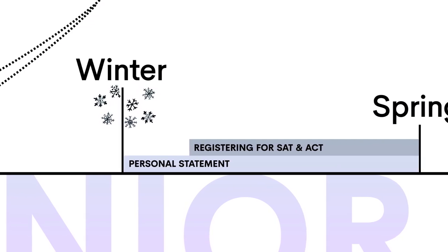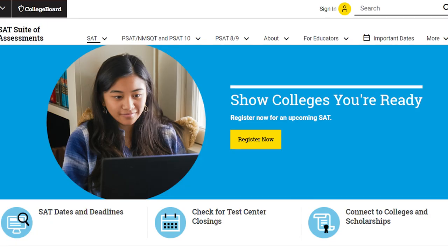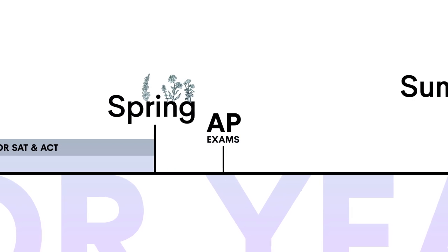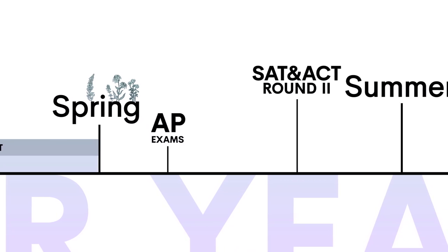Your personal statement is the essay that you'll send to just about every college. You'll most likely be using the prompts on the Common App, and because these are released in January or February, you have a good while to start thinking about what you'll write for this main essay. As for standardized tests, you'll also want to register for the spring ACT and SAT, which you'll have to do before the end of the winter. You'll probably also have a flood of AP exams in May and maybe have another go at the SAT or ACT in June if you weren't satisfied with your previous score.